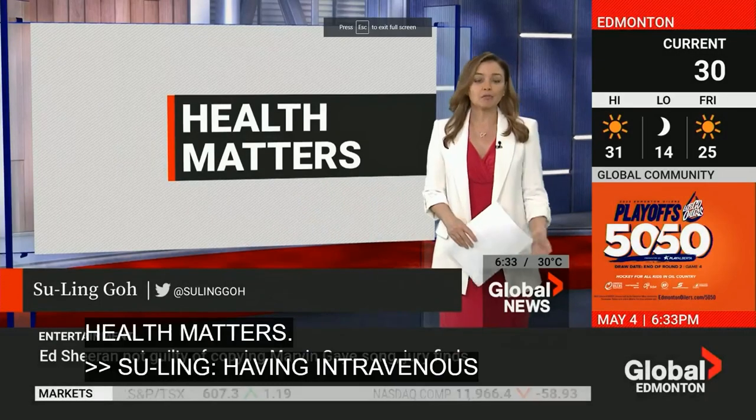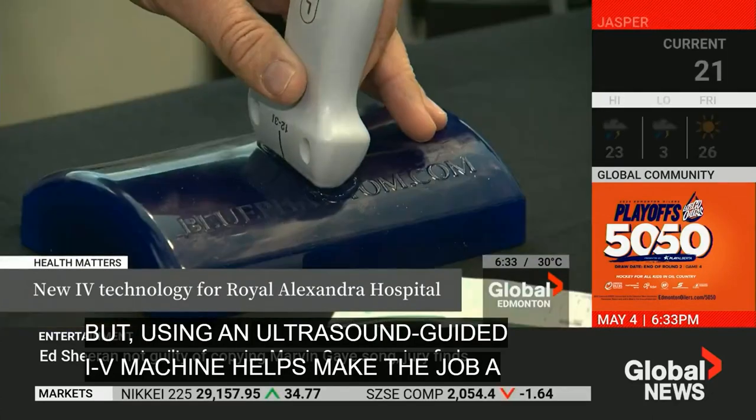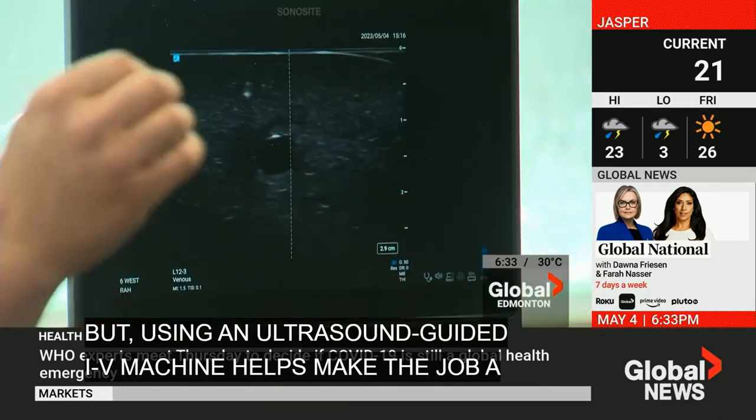Intravenous therapy can involve pain for patients and stress for healthcare providers trying to insert the needle, but using an ultrasound-guided IV machine helps make the job a lot easier, allowing the provider to see exactly where that needle is going under the skin.